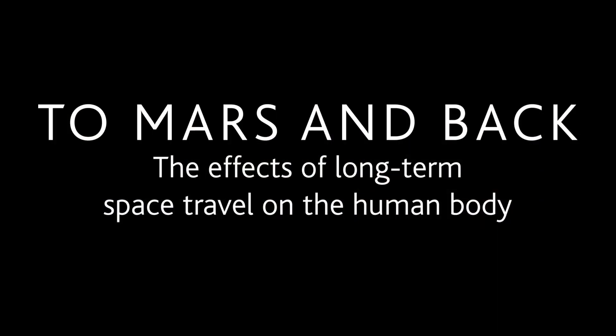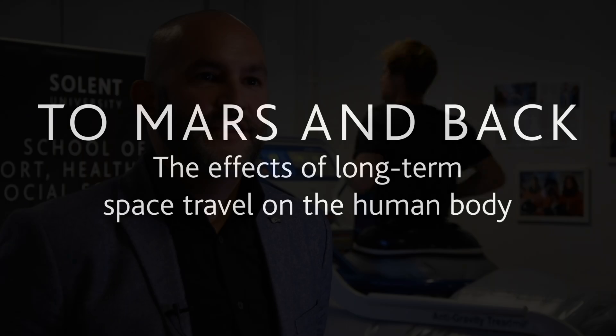Behind us, on the anti-gravity treadmill, Tom's currently running in a Martian environment. We've managed to drop the gravity on that treadmill by equalizing the air in there and creating the pressure to simulate running on Mars. He'll find that very comfortable — increased stride length and reduced frequency of steps — but he'll find it very hard when he comes back to an Earth environment and feels like he's got an elephant on his back in terms of the weight that suddenly returns.